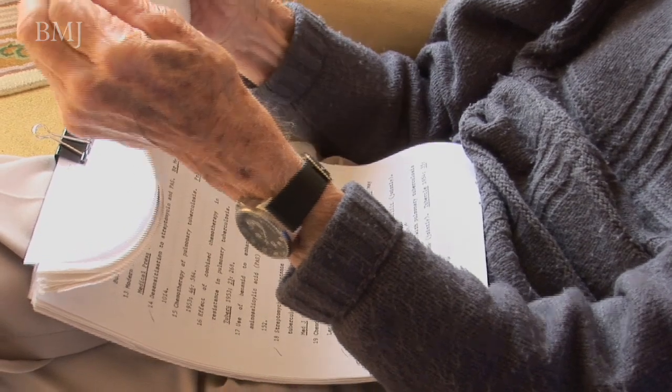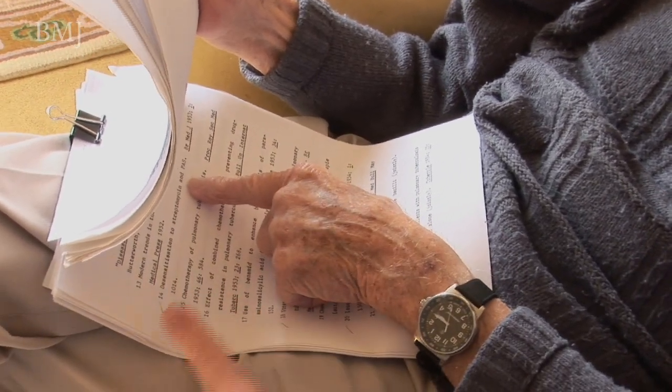What would you see as the highlights of these 18 papers in the BMJ you described? Can you recall the papers you're most proud of? This is the one — the one on resistance. That's 1948. 1948, yes.